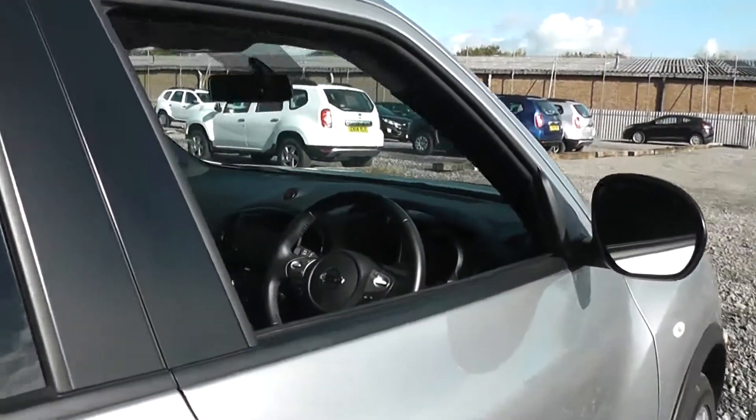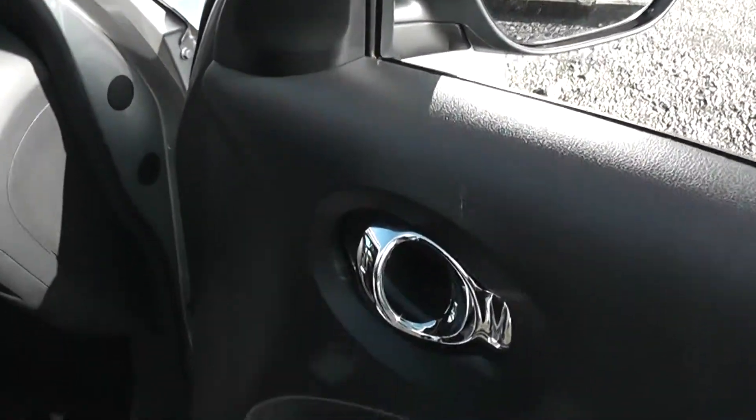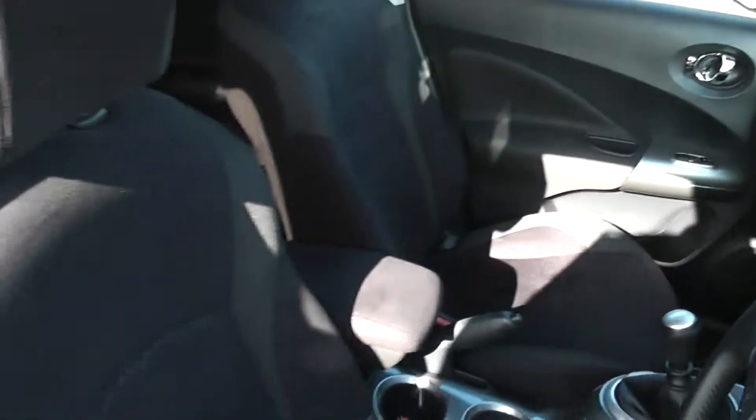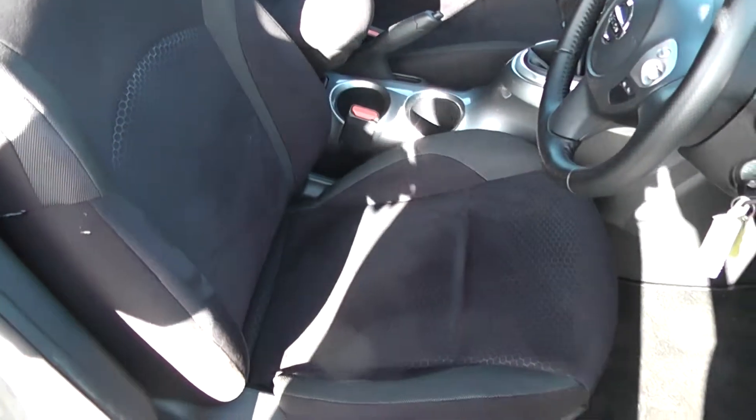Moving on to the front of the vehicle, the doors again come with chrome-finished handles, electric windows and audio speakers. The seats, matching the rear seats, are finished in black graphite cloth, which you can see is in very good condition.